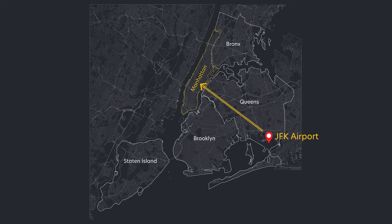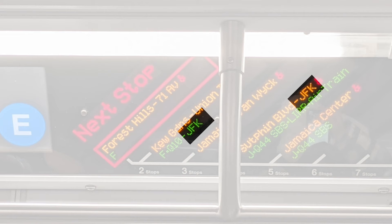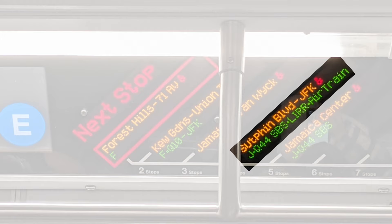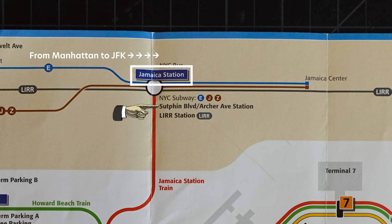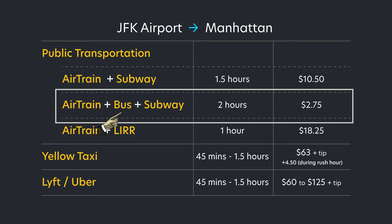A quick note on the return trip to JFK: the E train stop you want is Sutphin Boulevard station. On the subway marquee you'll notice two instances of JFK — one connects to the bus, and the other connects to the AirTrain. Make sure you get off at Sutphin Boulevard station. From there you catch the AirTrain and retrace your steps back to the airport.